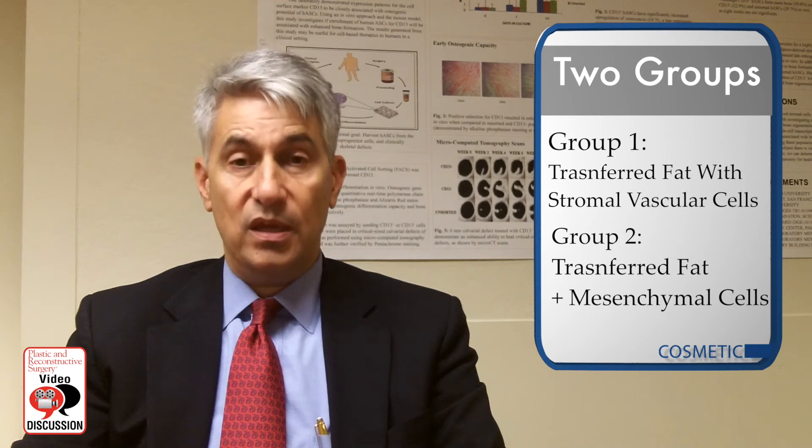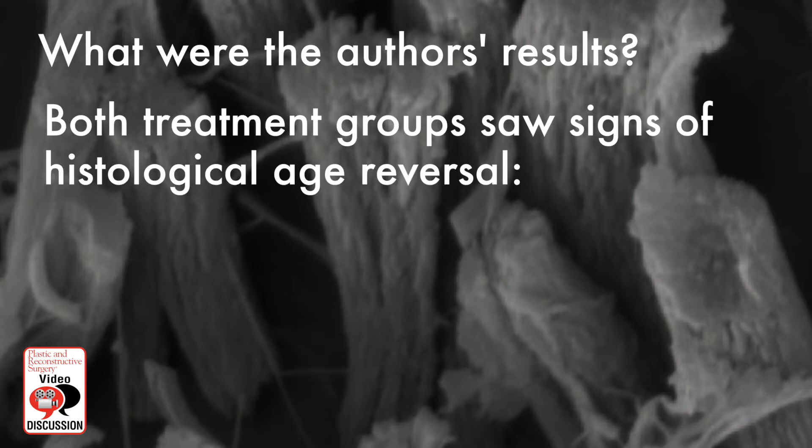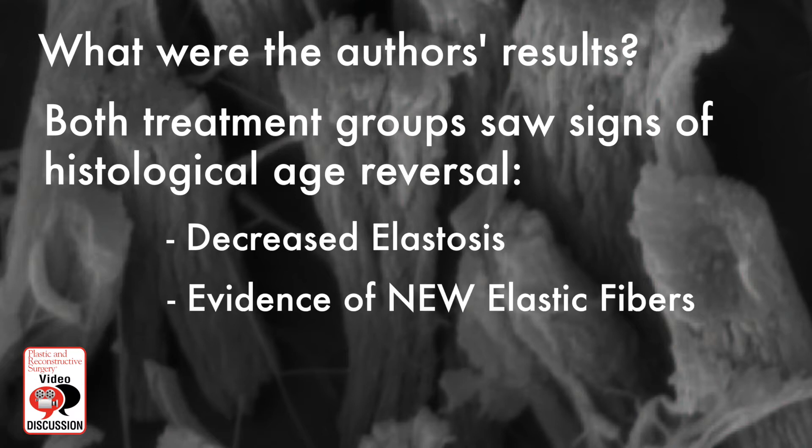What they found was interesting: either of the treatment groups were able to reverse some of the histologic findings of aging. That is, they saw decreased elastosis, evidence of new elastic fibers and collagen remodeling, and there was no significant difference between the groups.